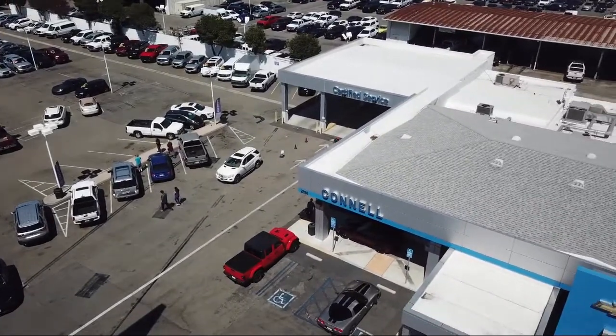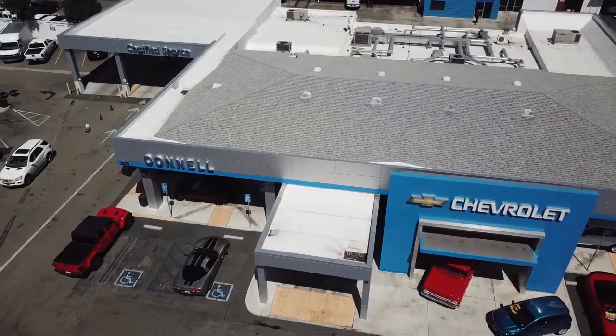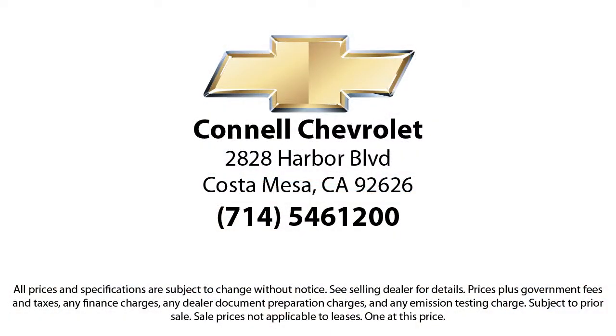So come see us today on our massive lot with over 6 acres of Chevrolets. Connell Chevrolet is located at 2828 Harbor Boulevard in Costa Mesa. Come see us today. See you next time.